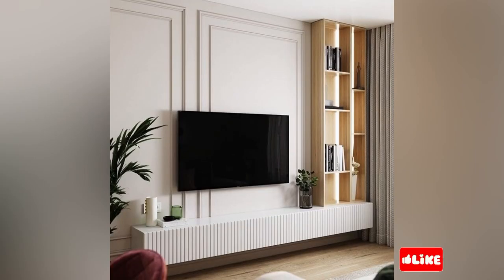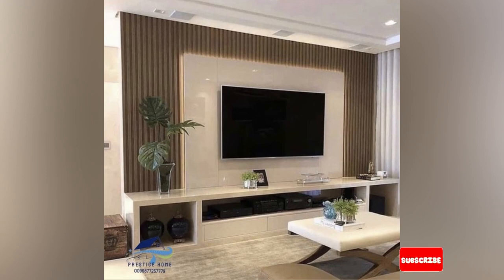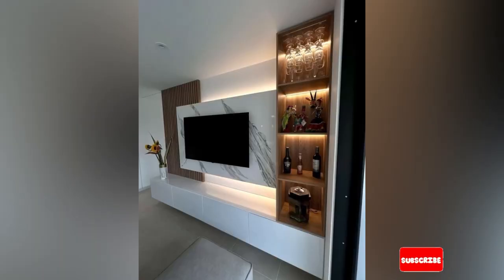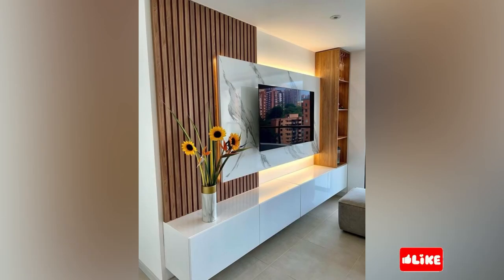The pros and cons of a modern TV unit — wooden TV units are popular choices of many households due to their durability and aesthetic appeal. However, like any other piece of furniture, wooden TV cabinets have both pros and cons. One of the main advantages of a wooden TV unit is that they can last for years. With proper care, wood is a sturdy material that can withstand wear and tear, making it an excellent investment in the long run. Wooden cabinets also come in various styles and finishes that can complement any home decor.